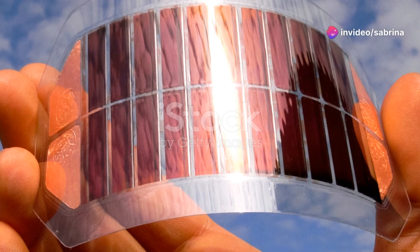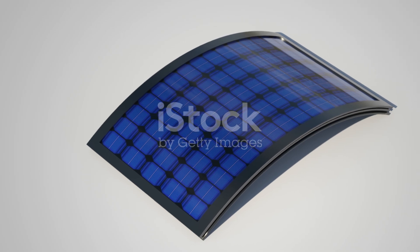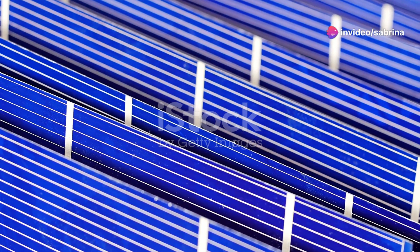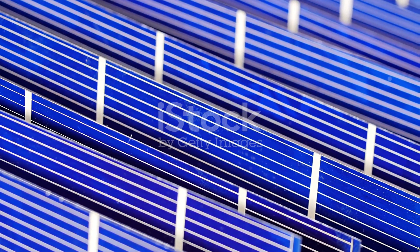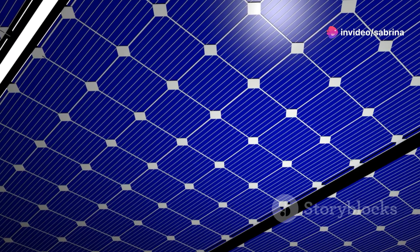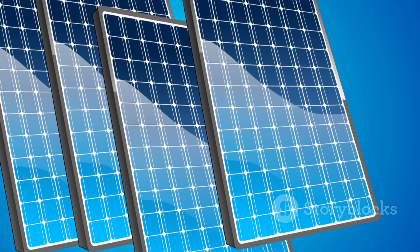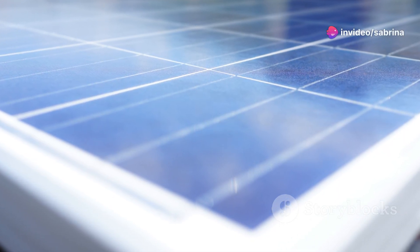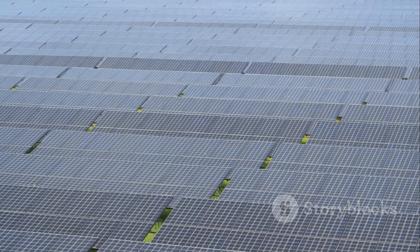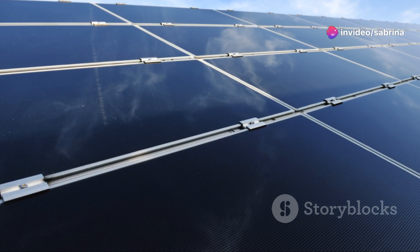And finally, we have thin film solar cells, the lightweight and flexible option. They're made by depositing thin layers of photovoltaic material onto a substrate like glass, plastic or metal, making them incredibly versatile and suitable for a variety of applications, including portable solar chargers and building-integrated photovoltaics. Monocrystalline cells are ideal for high-efficiency needs in limited spaces; polycrystalline cells offer a balance between cost and efficiency; and thin film cells provide flexibility and lightweight options for unique applications. By understanding these differences, you can make a more informed decision and choose the solar technology that best meets your needs.